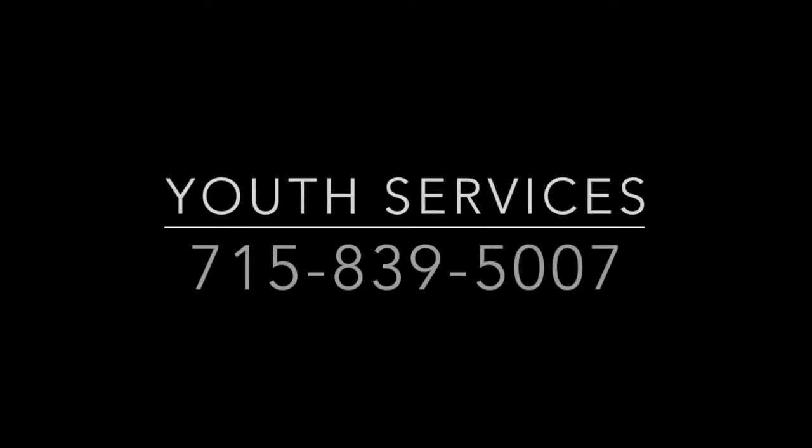If you have any questions, call Youth Services at 715-839-5007.